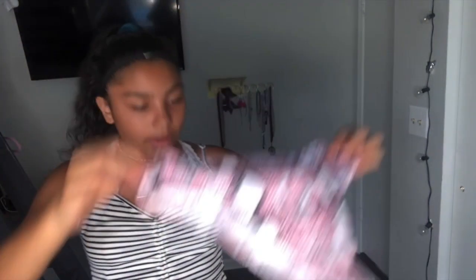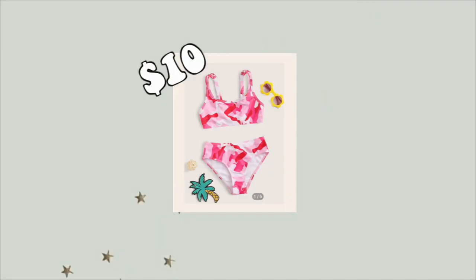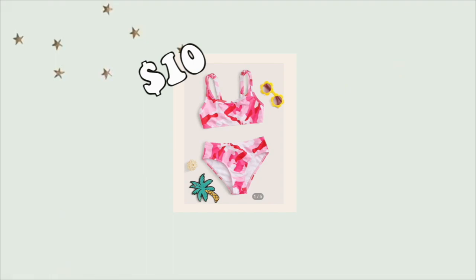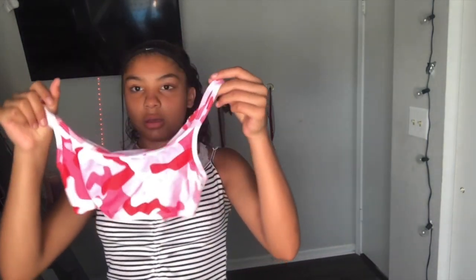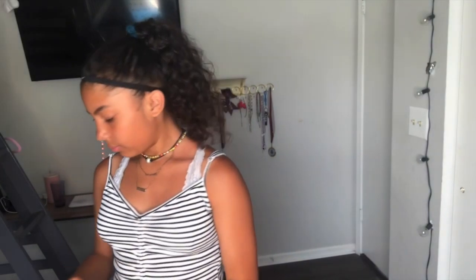They're really good. The next one is the camo print pink bikini set. It looks like this — all the items look like that online. Here's the top, and this is how the bottoms look.